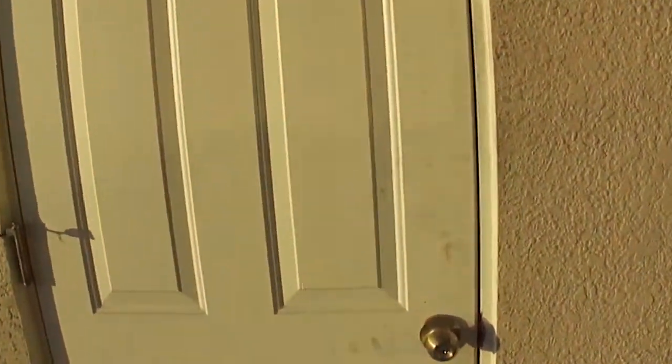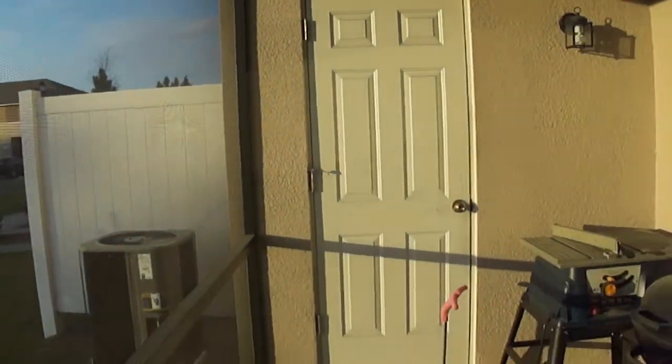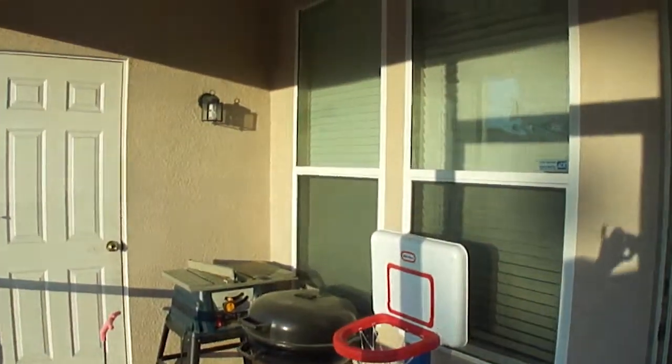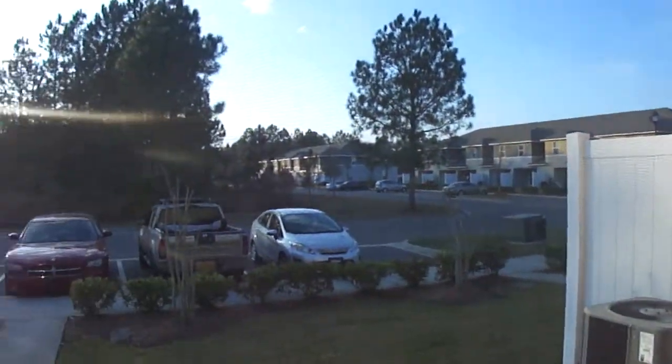You also have a utility closet, as well as a ceiling fan. Plantation Oaks is a very nice community.